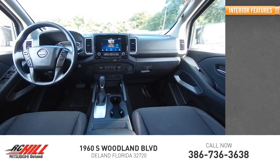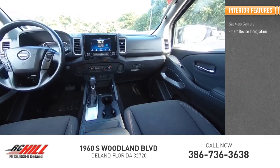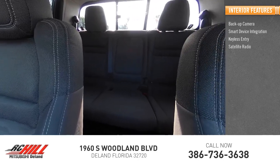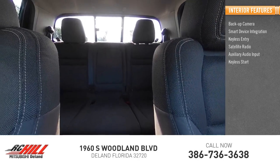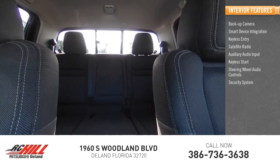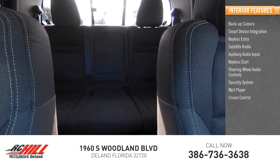Inside you'll find backup camera, smart device integration, keyless entry, satellite radio, auxiliary audio input, keyless start, steering wheel audio controls, security system, MP3 player, and cruise control.